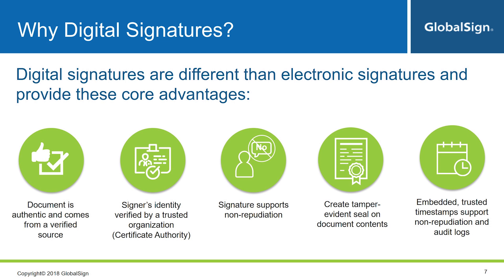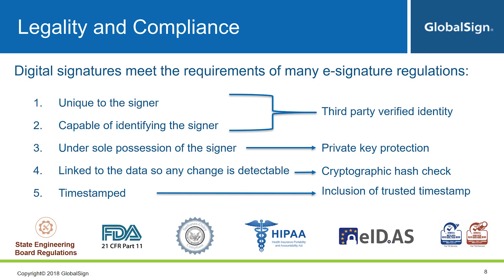Speaking about compliance: while it's great that new regulations are emerging to help define what type of signatures are acceptable, and that EIDAS is actually establishing international standards, these regulations still don't go into specifics about which technologies or vendors you should use. Fortunately, there are some common points. If you start to read through the regulations, you will see language saying signatures must be unique to the signer and capable of identifying the signer. Digital signatures achieve this because they are a link to your unique, third-party verified identity, with this information embedded in the signature itself.